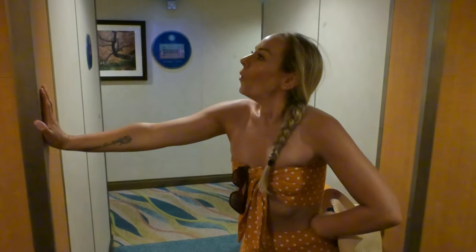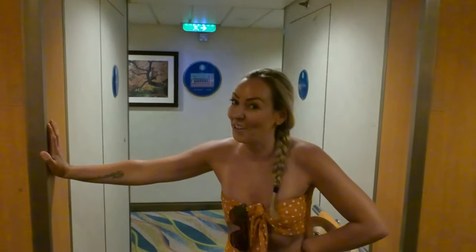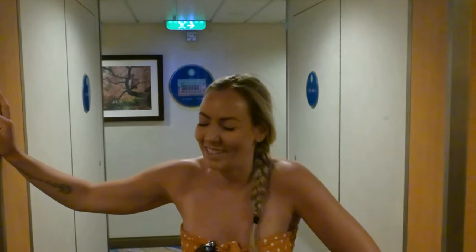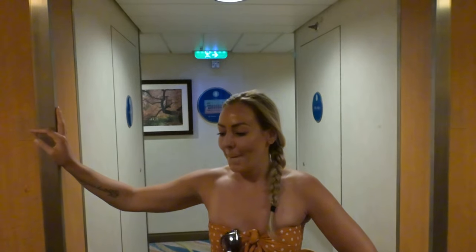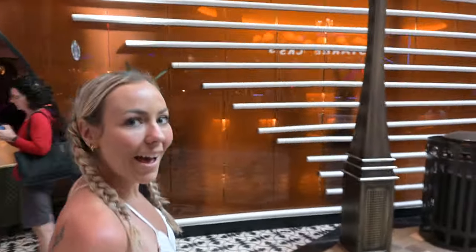Back on the ship — the stairs are tough after a day of drinks. We checked our towel animal: we've had a pig and an elephant previously, but today there was nothing. Turns out Ryan destroyed every single towel animal by leaving them strewn on the floor, so the cabin steward didn't leave one today. Fully recovered now and out and about.